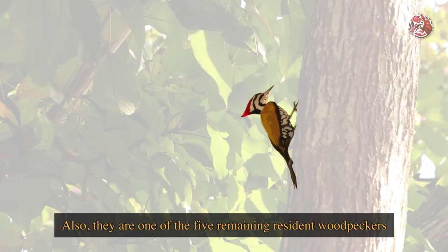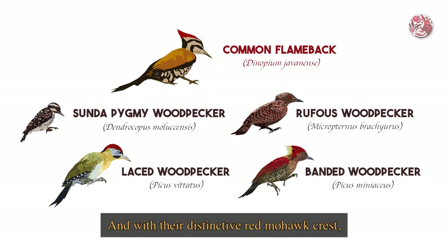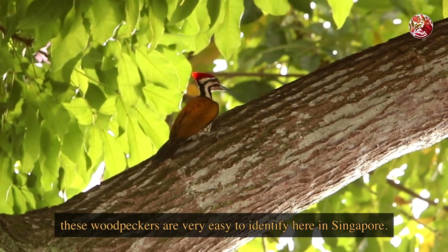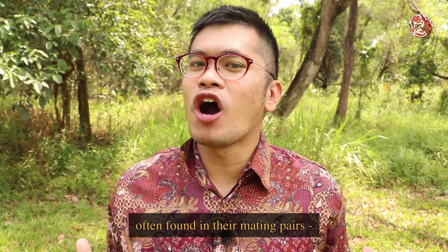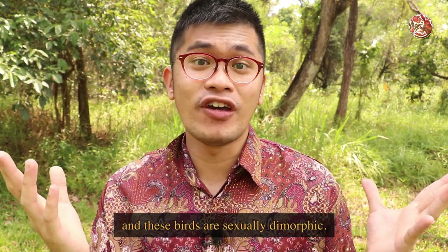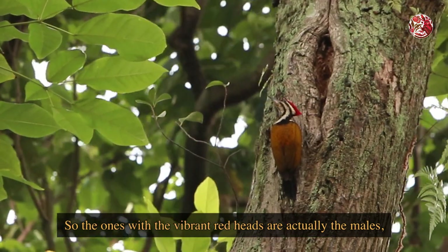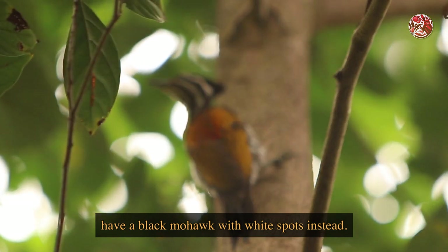They are one of the five remaining resident woodpeckers on our small little urban island. And with their distinctive red mohawk crest, these woodpeckers are very easy to identify here in Singapore. The common flameback is actually often found in mating pairs - one male and one female. These birds are sexually dimorphic, so the ones with the vibrant red heads are actually the males, and the females have a black mohawk with white spots instead.